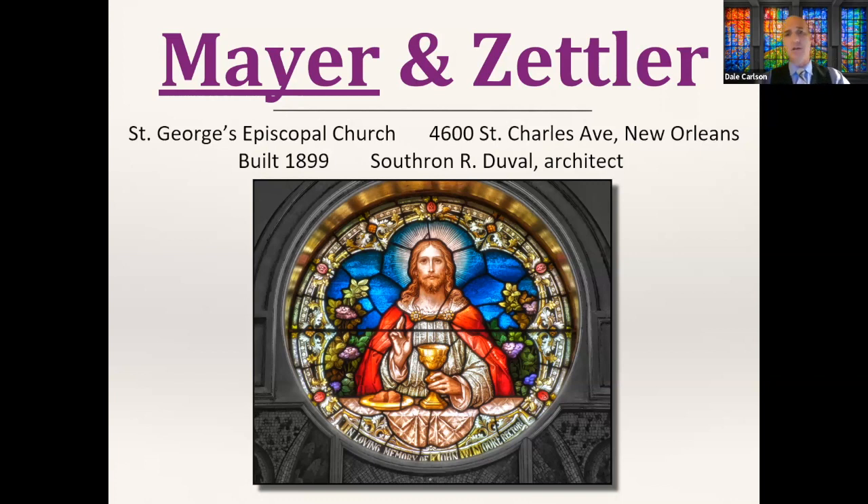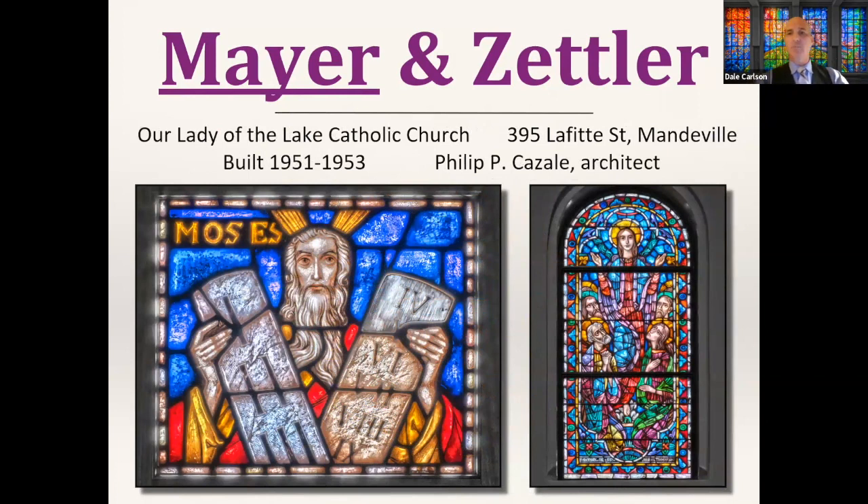Getting more modern in their output, we have a mid-20th century church in Mandeville on the north side of the lake, designed by Philip Picazal at Our Lady of the Lake Catholic Church. You can see how the windows are getting more modern looks. There's also a fantastic Four Horsemen of the Apocalypse window at this church — very long and thin, difficult to photograph, but really worth checking out if you make it out there on a Sunday.